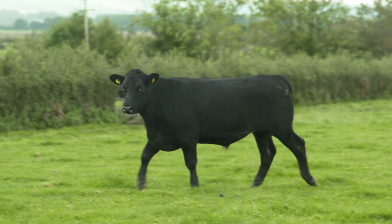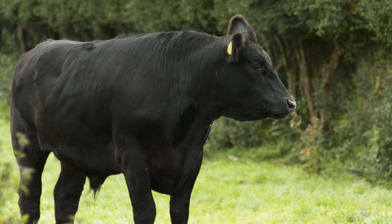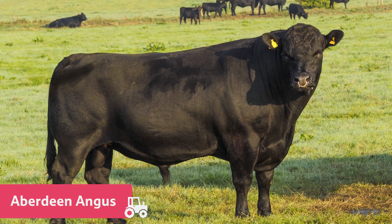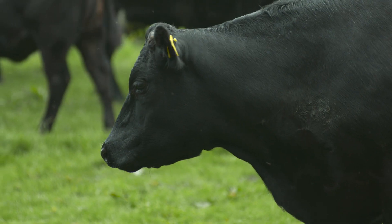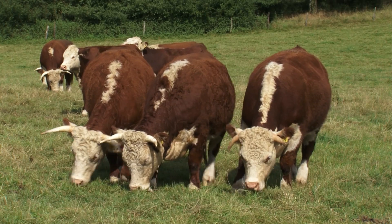Here in the United Kingdom we have over 50 breeds of cattle. Some of the most common that you'll see grazing in the fields are Aberdeen Angus, Hereford, South Devon, and Charolais. These are all farmed for the quality of their meat and the fact they don't mind our colder weather.